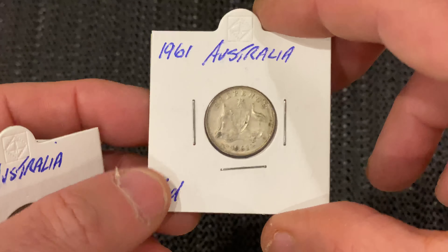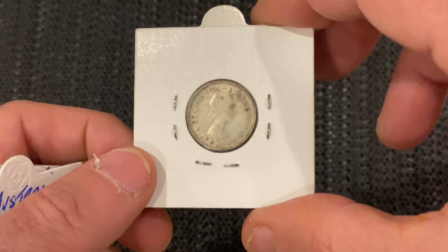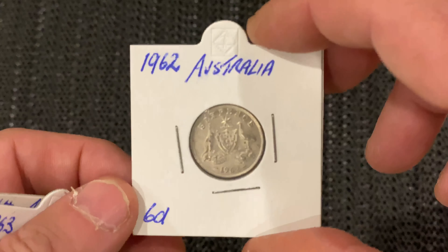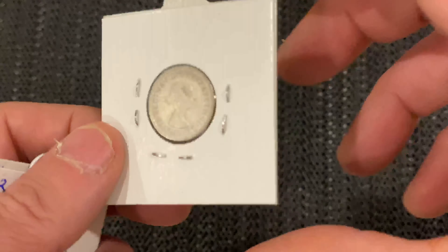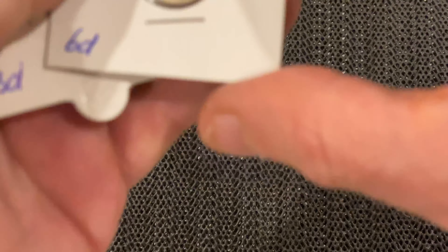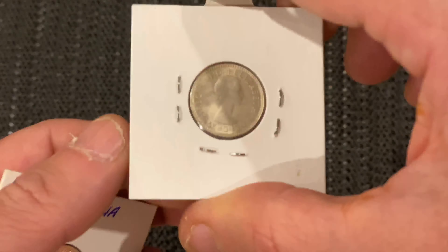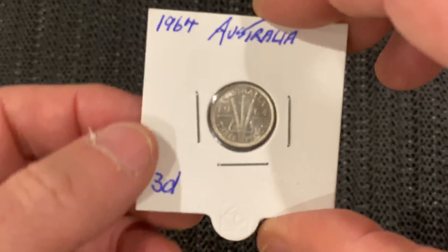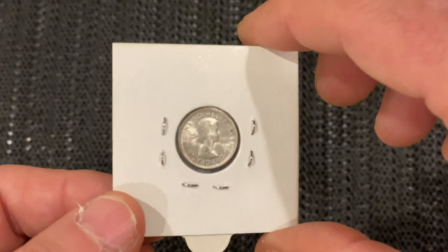1961. If you're first time to this channel, welcome — if you like this video and find it of some interest, please give us a thumbs up and maybe subscribe, that'll make me happy. This is a 1962, a 1963 — that's in very nice condition too — and a 1964, that's a near-uncirculated one.